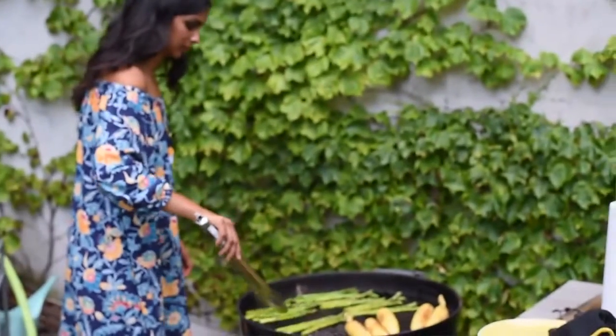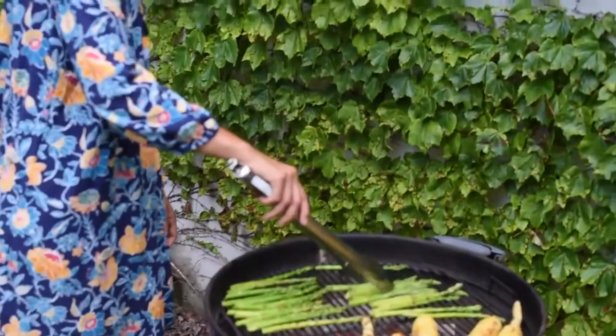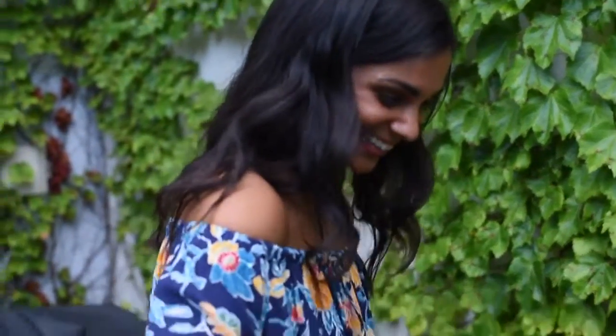Next up, we have asparagus. In just 8 little asparagus spears, you'll get 3 grams of protein. My favorite way to cook asparagus is to either roast it or grill it with some olive oil, salt, and pepper until it's brown and caramelized.